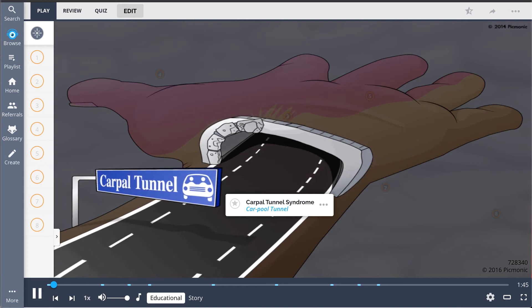We can remember carpal tunnel syndrome by this scene of the forearm roadway entering the carpool tunnel. The median nerve and flexor tendons of the wrist utilize this carpal tunnel in their journey to innervate and manipulate the hand.